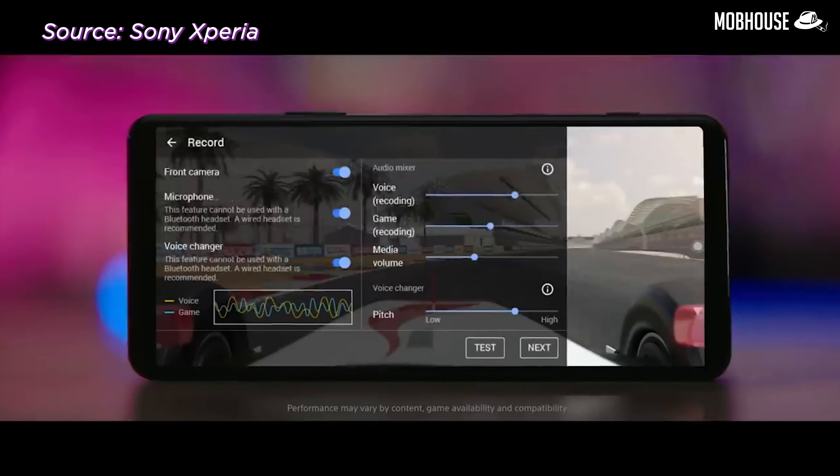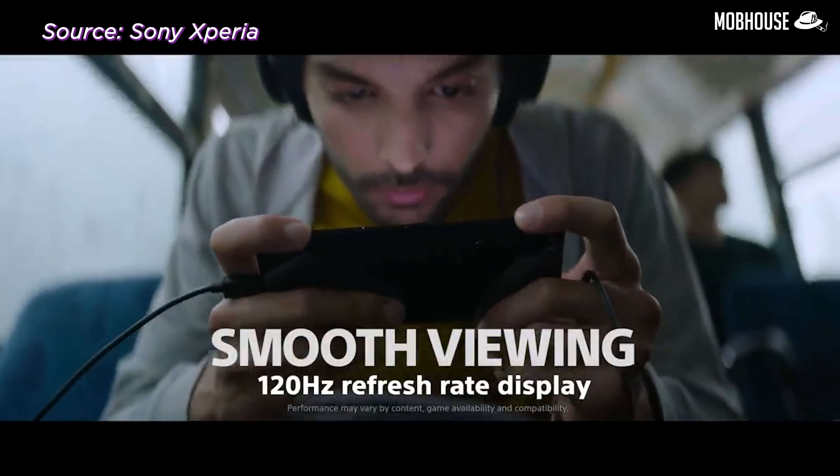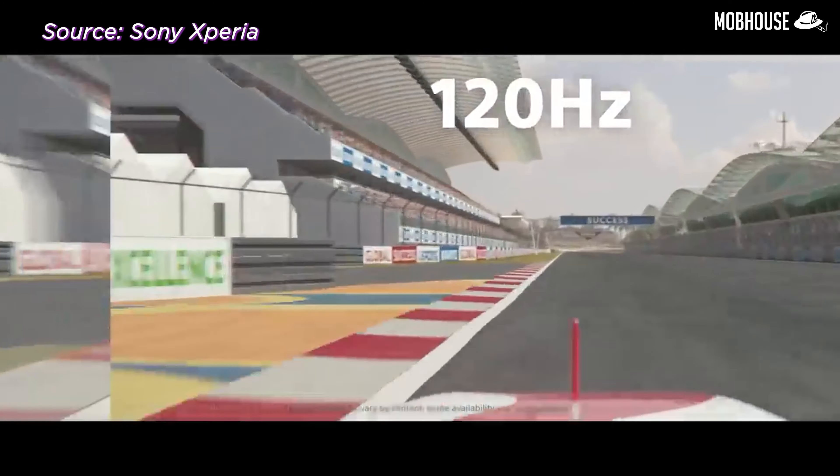Sony also highlights the phone's ability to capture portrait and burst shots in continuous focus mode — something that even the S20 Ultra cannot do. On the display front, the Xperia 5 Mark II features a 6.1-inch FHD+ HDR OLED panel with 120Hz refresh rate — sorry iPhone, 60Hz is out. Even better, the Xperia 5 Mark II has 240Hz motion blur reduction and 240Hz response rate, which is great for mobile gamers who want clear graphics and responsive controls. You can also connect your PS4 controller for a better gaming experience.